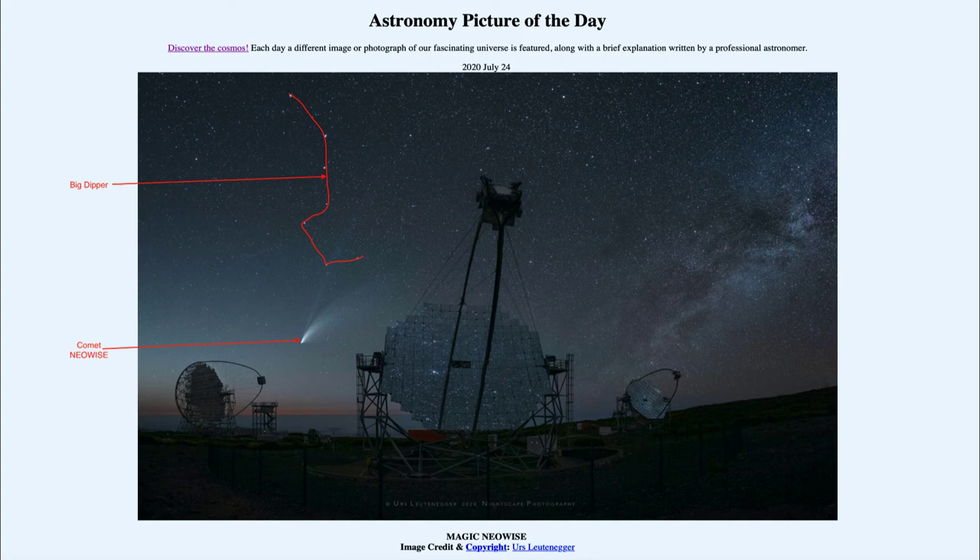If you can find the Big Dipper, you know in which direction to look — kind of down below the bowl — and that gives you a chance to see comet Neowise, perhaps over this coming week, as our last chance before it starts to head back out to the outer solar system. As it moves away from the Earth and the Sun, it will begin to dim and become harder and harder to see.